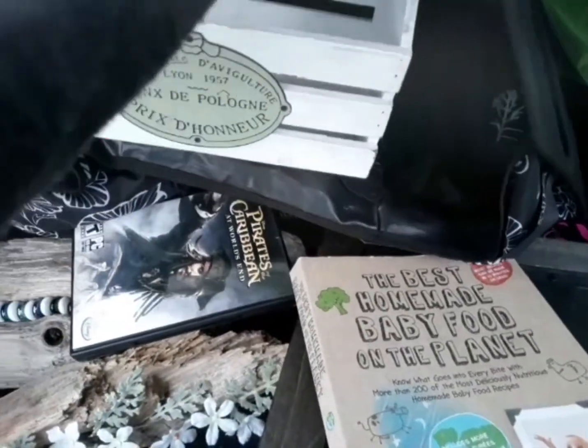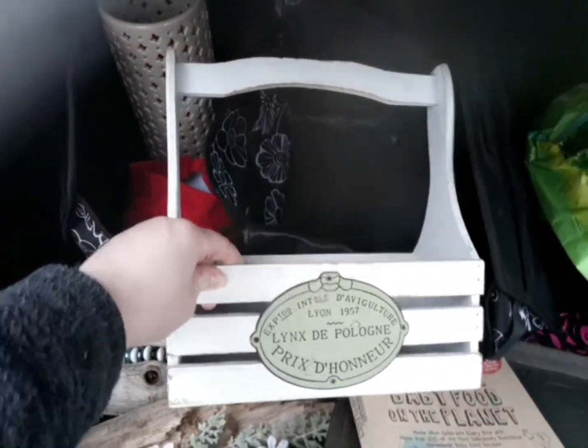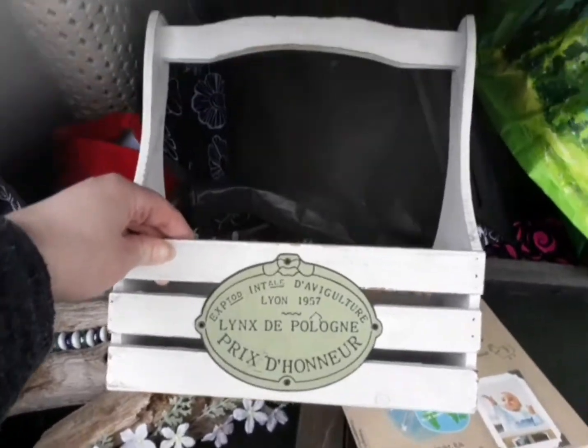And then for some decor, I got this really cool floral planter thing — like you would put pots in it or something like that. So that's gorgeous.